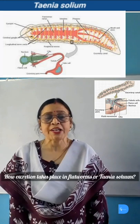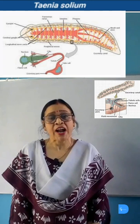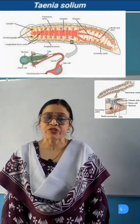How does excretion take place in flatworm or Taenia solium? Excretion in flatworm or Taenia solium takes place by a special structure known as flame cell, or solenocytes, or protonephridia.